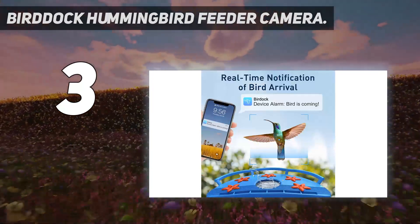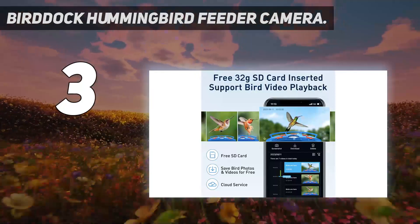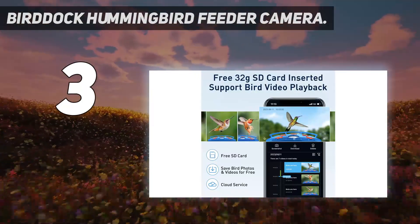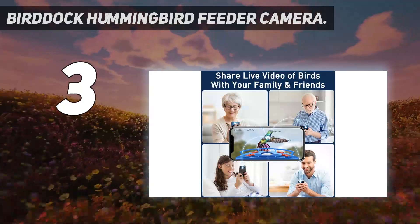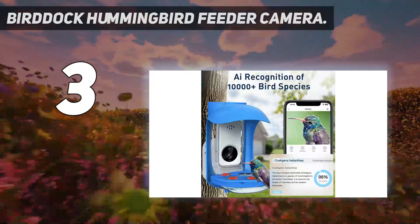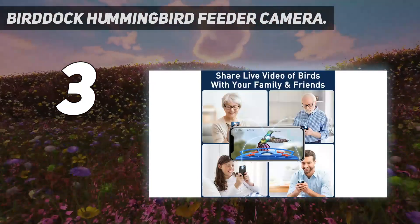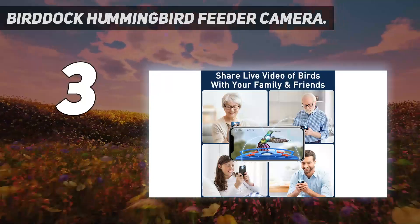The BirdDoc has two primary drawbacks. It captures still photos at a relatively low resolution of only 2MP, though it does also capture full HD 1080p video. It also doesn't have an especially user-friendly app. Some users complain that the bird identification feature isn't accurate and that the app frequently disconnects from the camera.